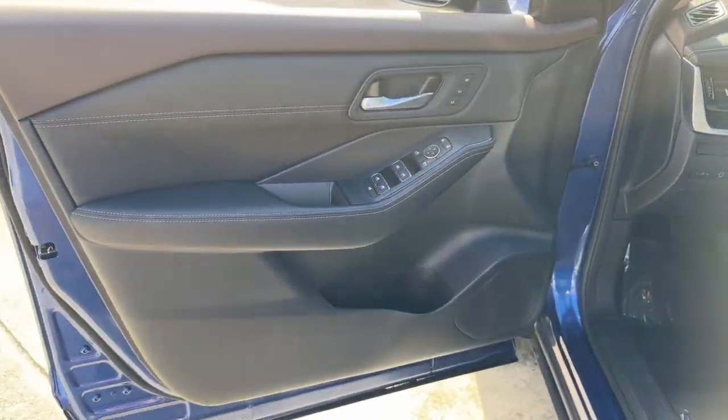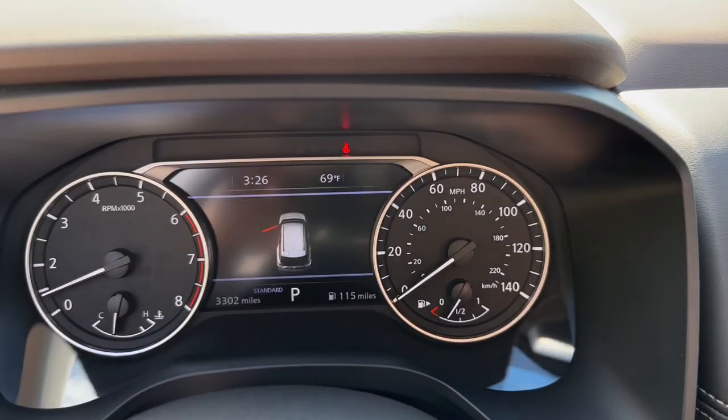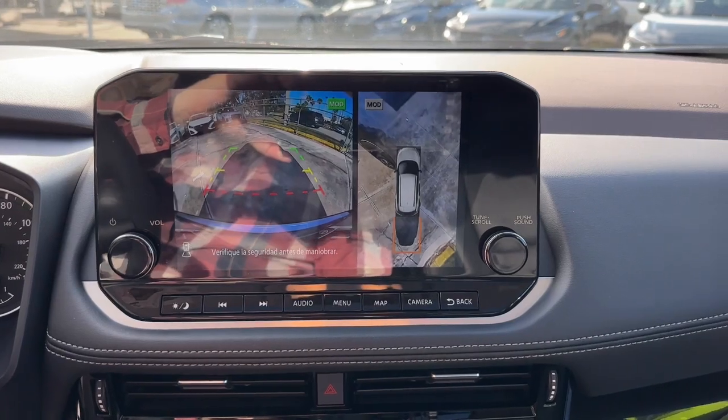Heated steering wheel. Intelligent auto on-off high beams. Pre-collision system. Panoramic roof. Lane departure warning. Keyless entry. Sun moonroof. Power liftgate. Power passenger seat. Keyless start.